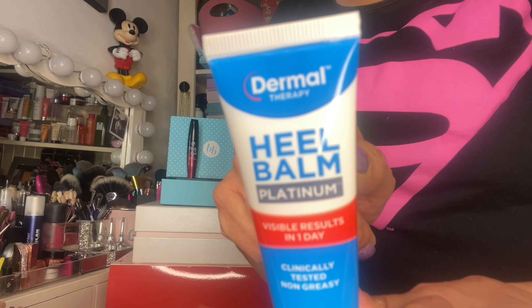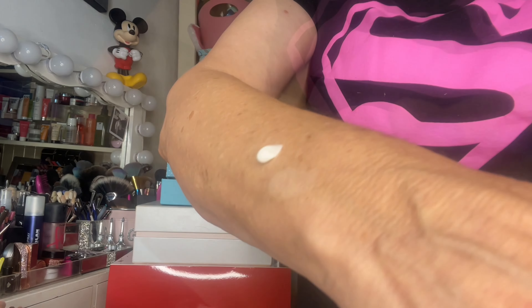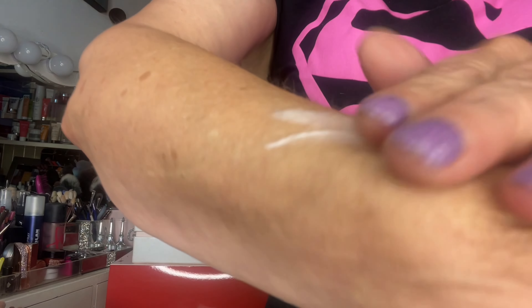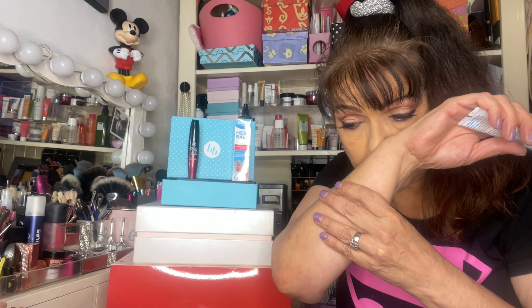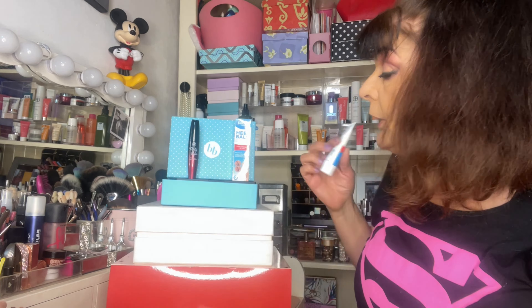Next we've got a Dermal Therapy Heel Balm, and that's a full-size product. Dermal Therapy Heel Balm Platinum is the next-generation heel balm formula, offering the highest urea content available at 30%. Its highly concentrated formula is clinically proven to hydrate cracked heels and feet, with visible results in just one day. It's got a very slight scent, but nothing unpleasant, and it's very thick. What a wonderful time of the year to get it, just when our feet are coming out this summer — a heel balm to help with our dried heels.